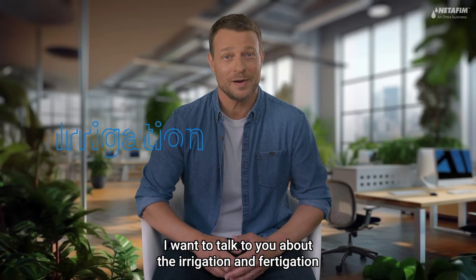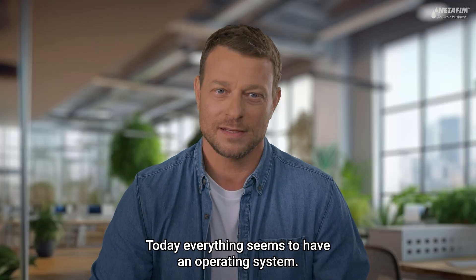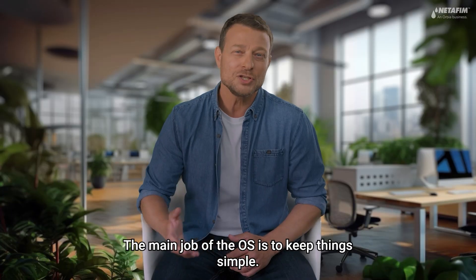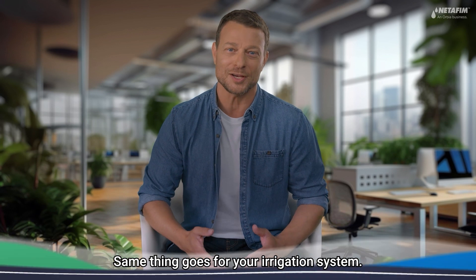Hi, I want to talk to you about the Irrigation and Fertigation Operating System, or OS for short. Today, everything seems to have an operating system — from your smartphone, smart home, or smart TV. The main job of the OS is to keep things simple. Same thing goes for your irrigation system.